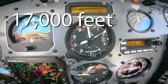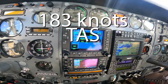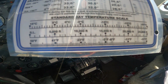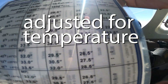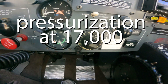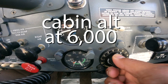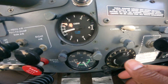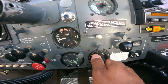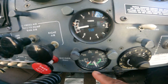Here we are at 17,000 feet cruising at 180 knots. Crew airspeed is 183 knots, 55% power, adjusted for the temperature scale, having it at 28.5. We have set up pressurization here at 17,000 and the pressure differential is looking perfect.